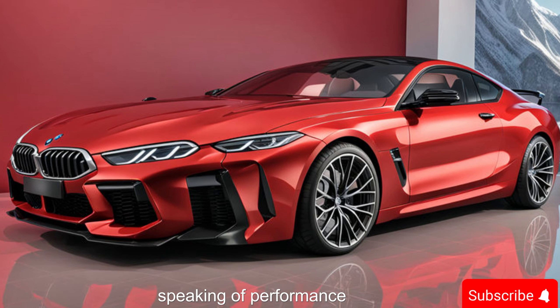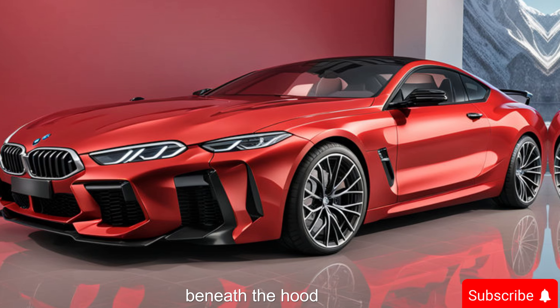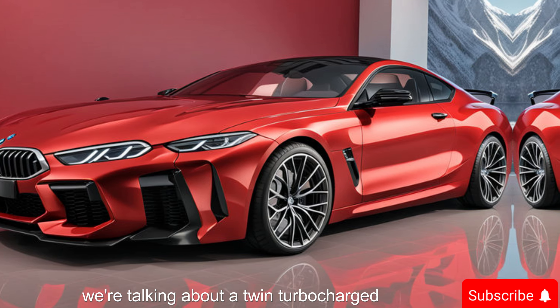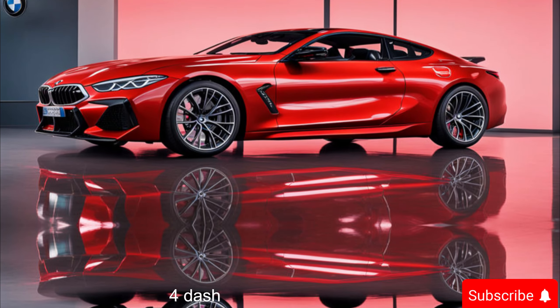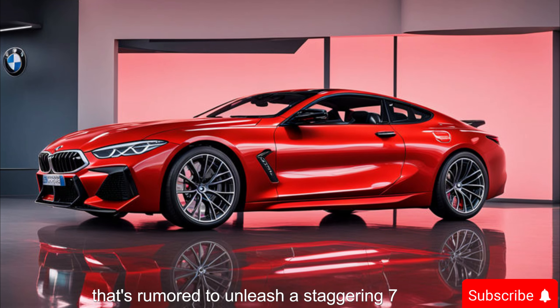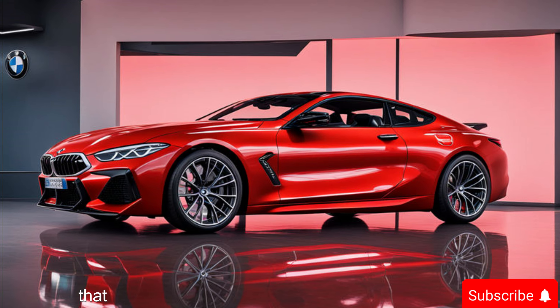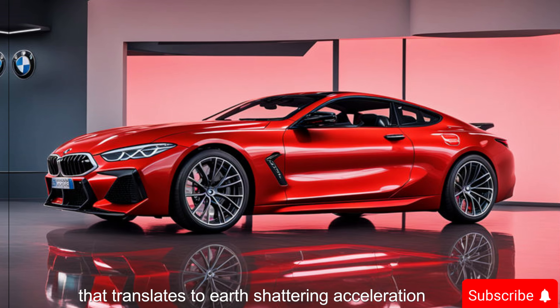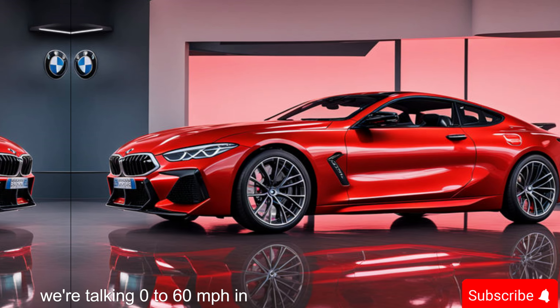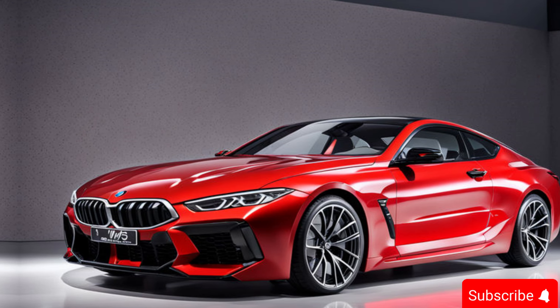Speaking of performance, the 2025 M8 Competition boasts a powerhouse beneath the hood. We're talking about a twin-turbocharged 4.4-liter V8 engine that's rumored to unleash a staggering 717 horsepower and a gut-wrenching 653 lb-ft of torque. That translates to earth-shattering acceleration — we're talking 0 to 60 mph in a mind-blowing 3.1 seconds.